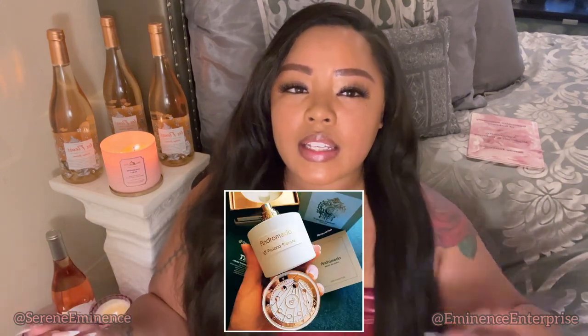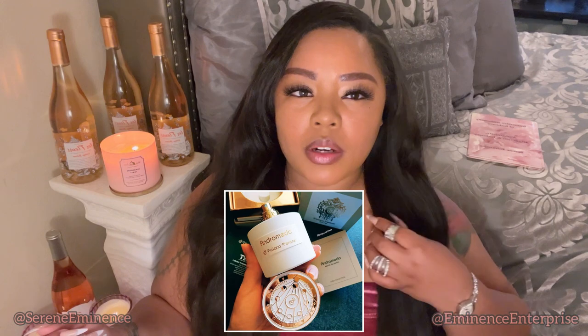Salutation. Serene Eminence here. I'm just spraying a bit of Dolce & Gabbana's Peony Parfum, which is essentially a precursor unto the future wherein which I shall be reviewing Tiziana Terenzi's Andromeda Parfum.